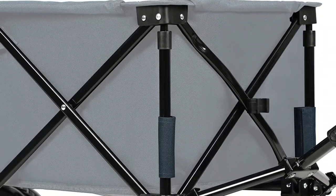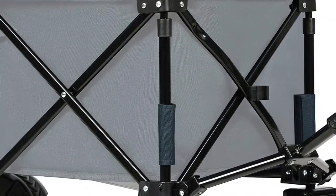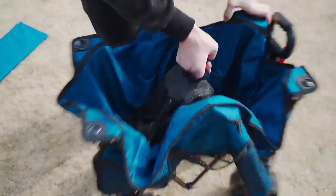This makes it easy to grab them when you're moving around. And when you're done using it, the wagon folds up neatly so it doesn't take up much space. It's all set for the next time you need it.